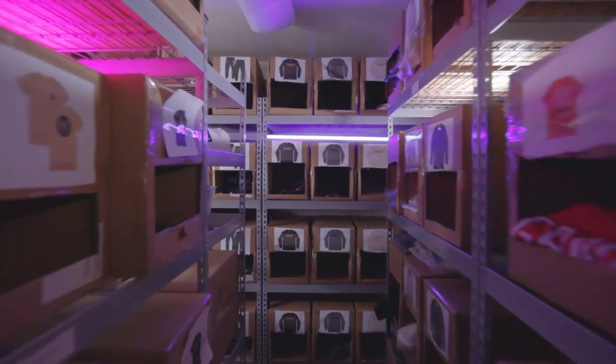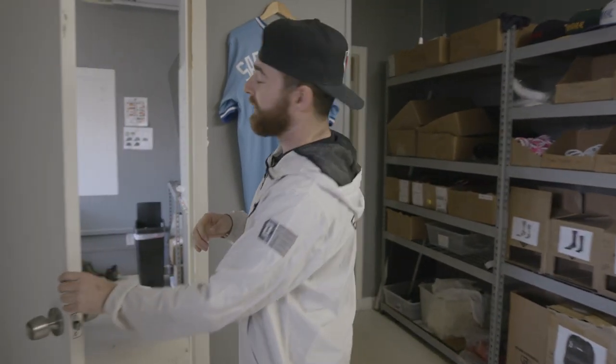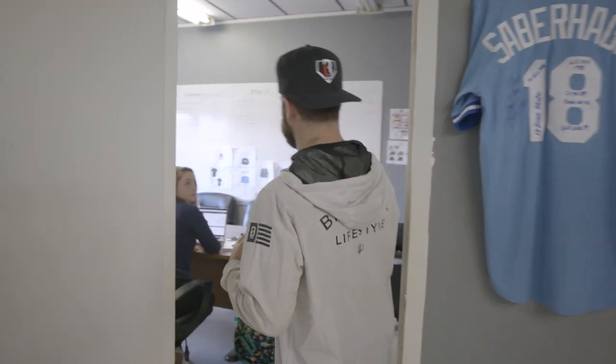Welcome to the BL101 HQ. I'm going to show you guys around. Over here is where we do most of our work — this is where all the meetings go down, and where myself and usually Melissa work a lot.